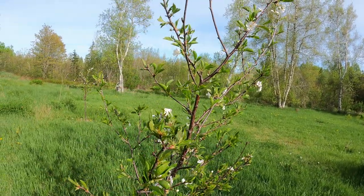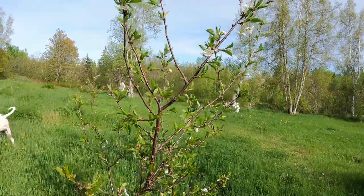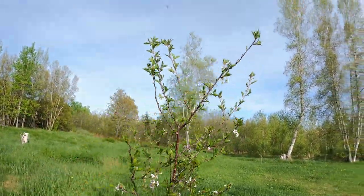The first year I had it I had one cherry, and the second year I had 13, so this year I'm hoping for a lot more. That's my cherry tree.